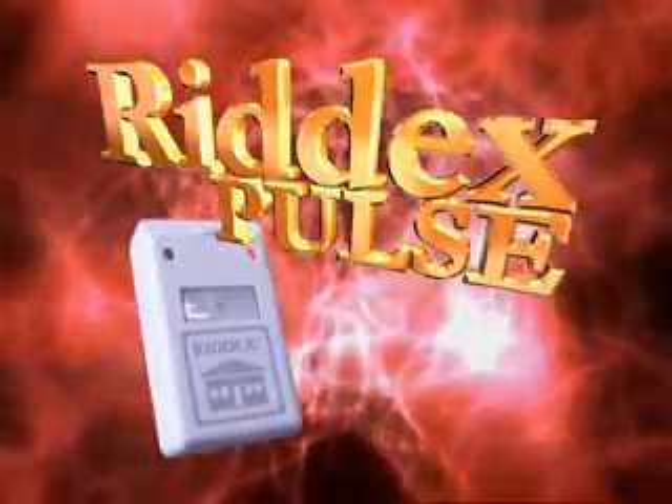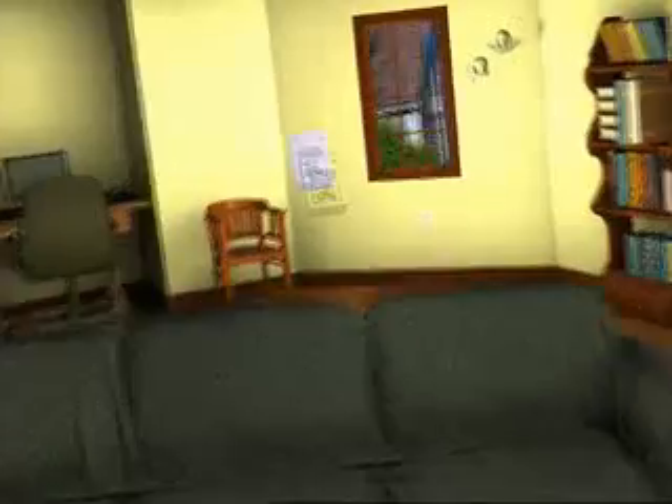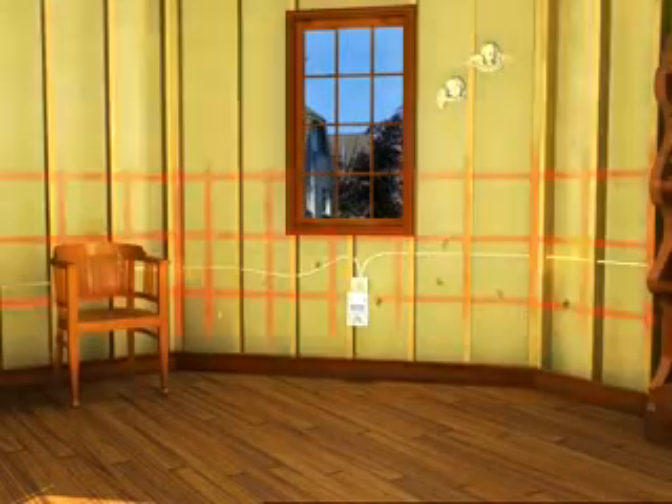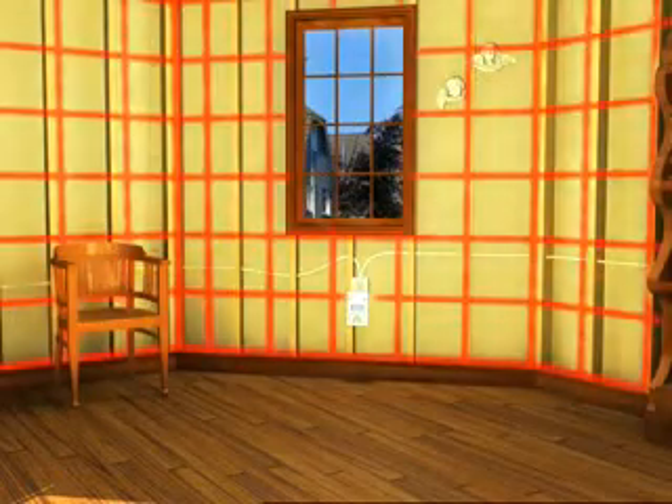Introducing the new RIDEX Pulse. A revolutionary simple plug-in device that sends digital pulses through the wiring in your walls, designed to help drive rats, mice, and roaches right out of your house.